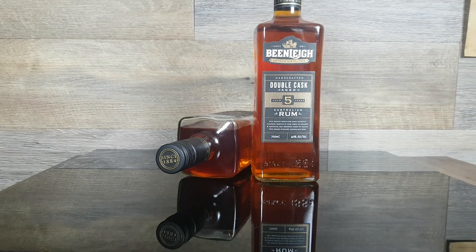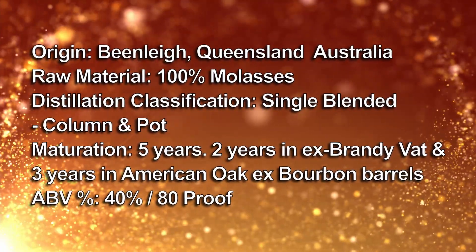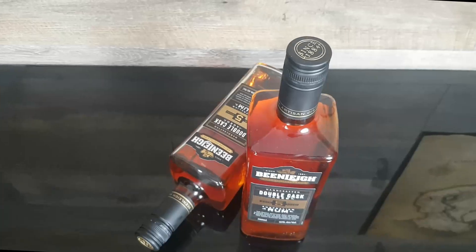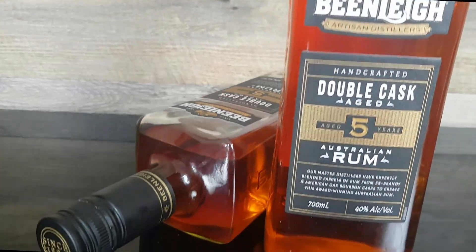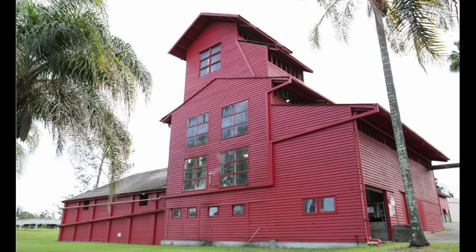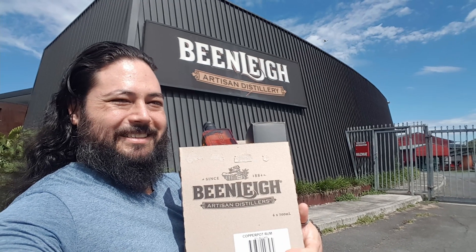This handcrafted double cask aged five years from Beanley Artisan Distilleries is not as well known to your average Australian drinker, but that has not stopped them from turning molasses into barrels full of winning medals — from the far off coast of Hong Kong to NYC. Established in 1884, the now heritage-listed site is a short drive from the Gold Coast, where the friendly staff will happily tempt you with what they have on offer, making it very hard not to walk away with a box full of goodies.